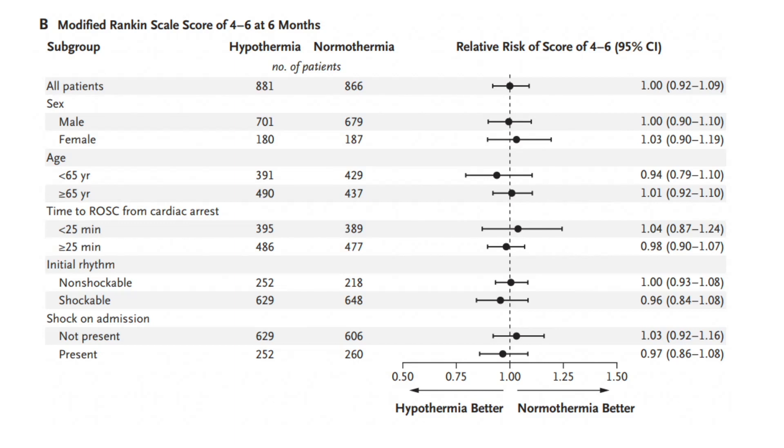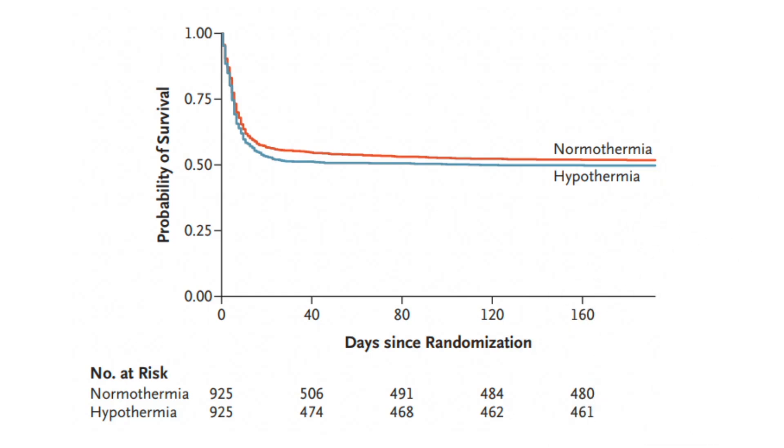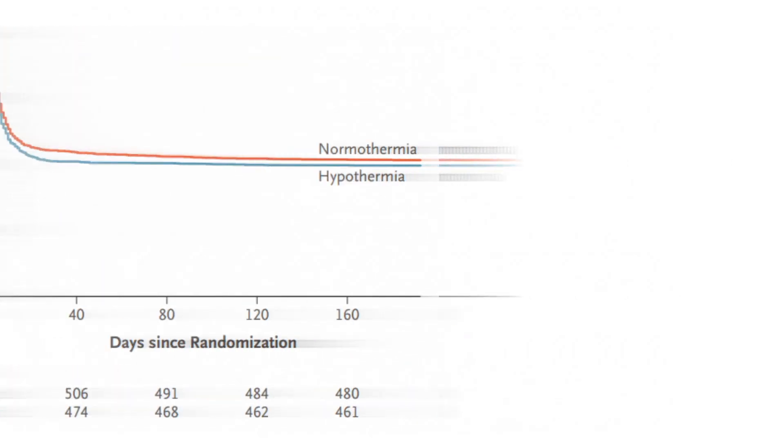At six months, the modified Rankin Scale was similar in both groups. Subgroup analyses by sex, age, time to ROC, initial rhythm, or shock on admission revealed no difference. Similar findings were seen in terms of mortality — hypothermia was not showing benefit in any of the predefined subgroups.